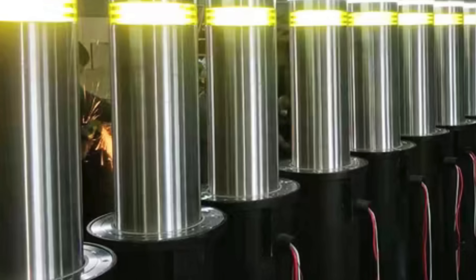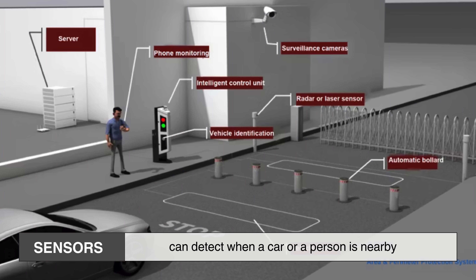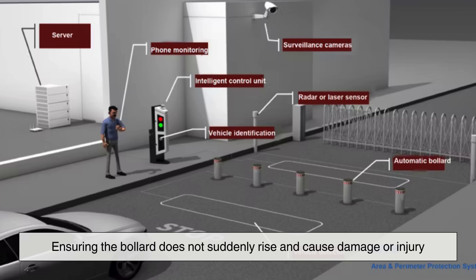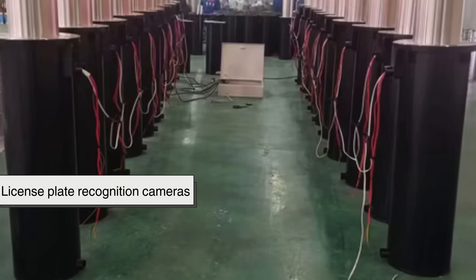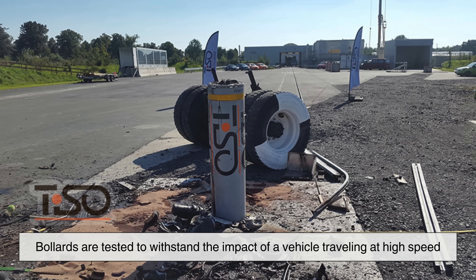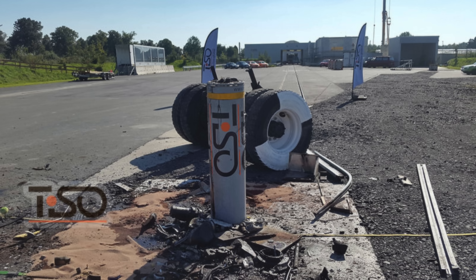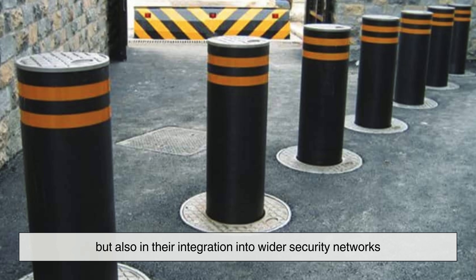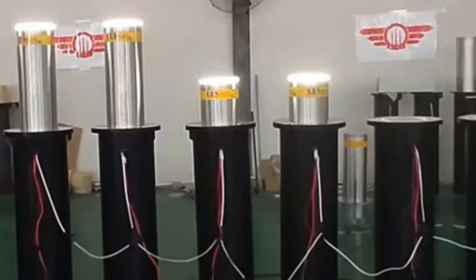Automatic bollards are not only about going up and down — they are built with layers of intelligence and safety features. Sensors can detect when a car or a person is nearby, ensuring the bollard does not suddenly rise and cause damage or injury. Many are tied into access control systems, such as key cards, license plate recognition cameras, or even emergency overrides for fire trucks and ambulances. In critical zones, bollards are tested to withstand the impact of a vehicle traveling at high speed, effectively stopping threats in their tracks. Their strength lies not just in their physical build — often made of reinforced steel — but also in their integration into wider security networks. They can be programmed, monitored, and adjusted as part of a larger urban infrastructure.